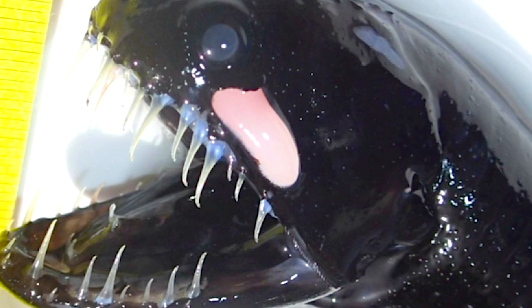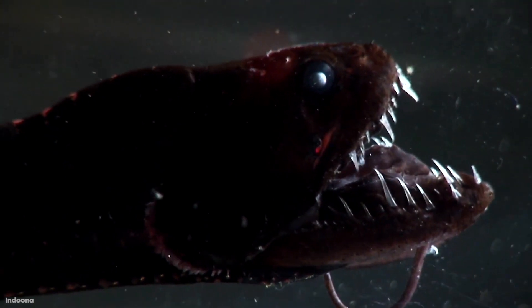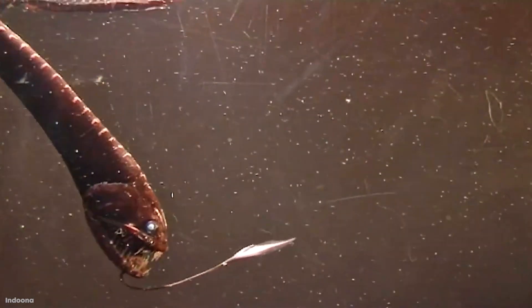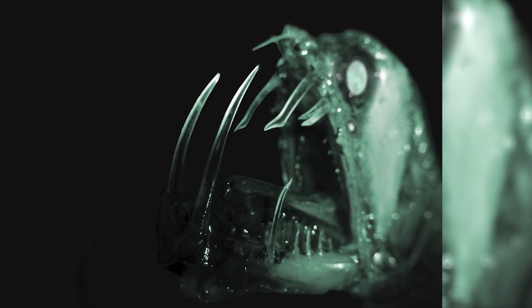Even though it's technically a fish, it takes on the appearance of an eel, since it doesn't have any scales and has some slimy, slippery skin. The dragonfish is only about 6 inches in length and lives between 700 to 6,000 feet below the surface, where the light and warmth cease to exist. And since it spends its life in the dark, the dragonfish has bioluminescent body parts, which gives it a creepy glow.